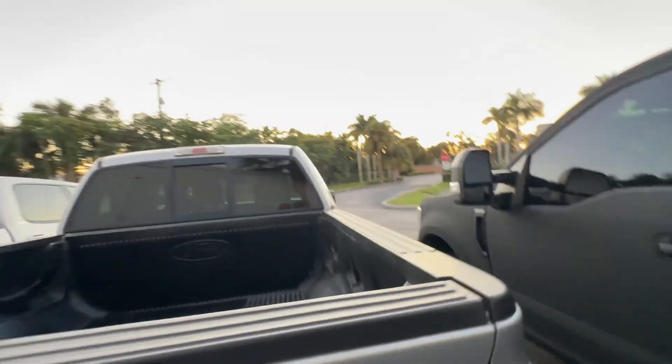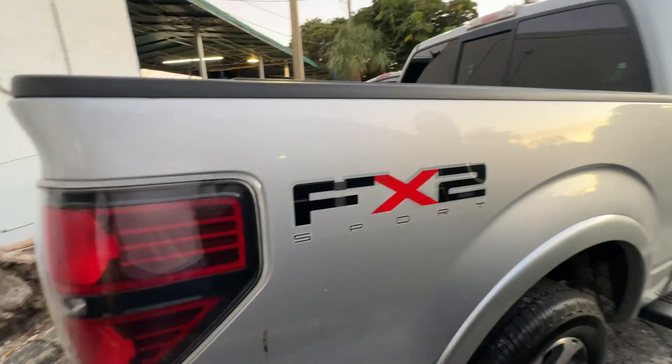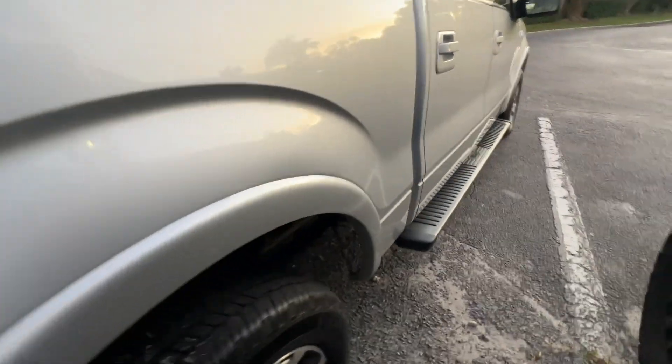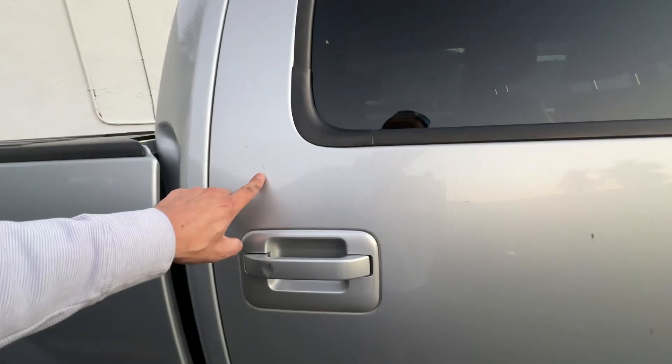Bed liner. Does have the sliding window in the rear. Passenger side — FX2 sports stickers. Passenger side looks real good. A little tiny ding here.